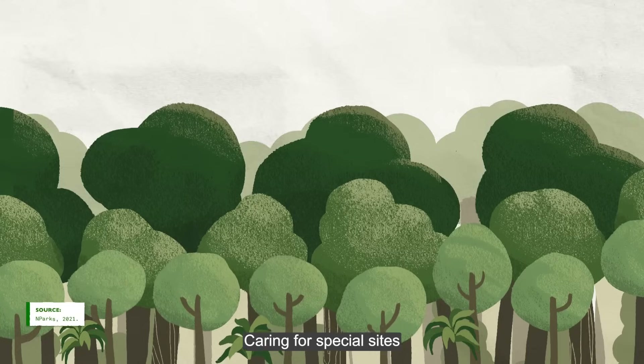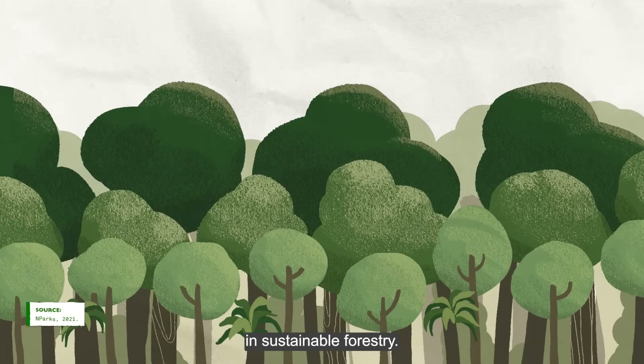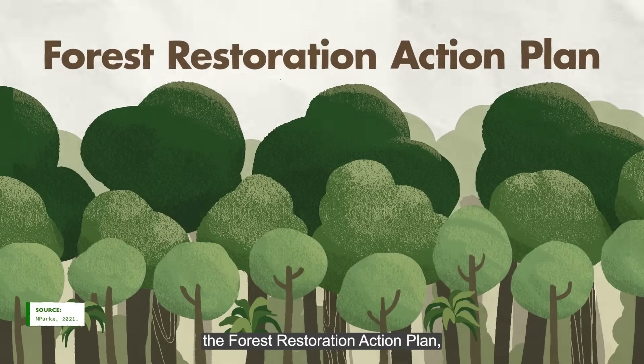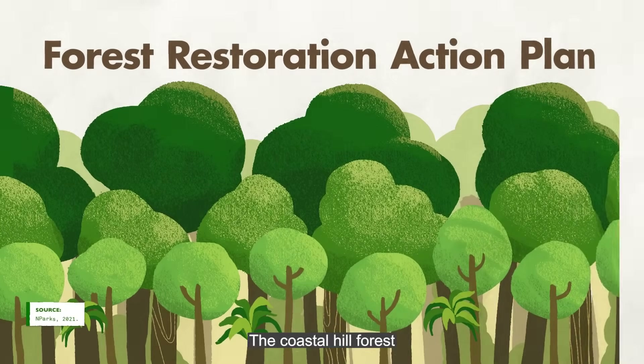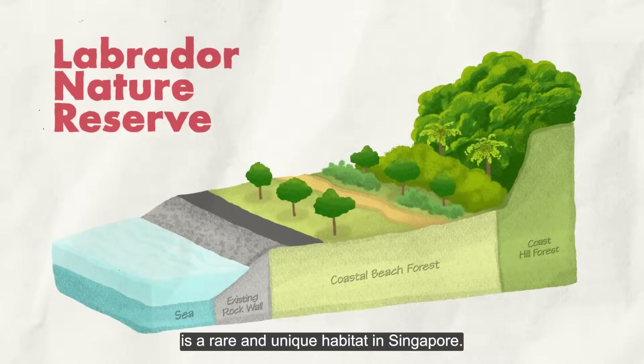Caring for special sites is a crucial step in sustainable forestry. In 2021, NParks announced the Forest Restoration Action Plan, which aims to safeguard and enhance our forests. The coastal hill forest in Labrador Nature Reserve is a rare and unique habitat in Singapore.